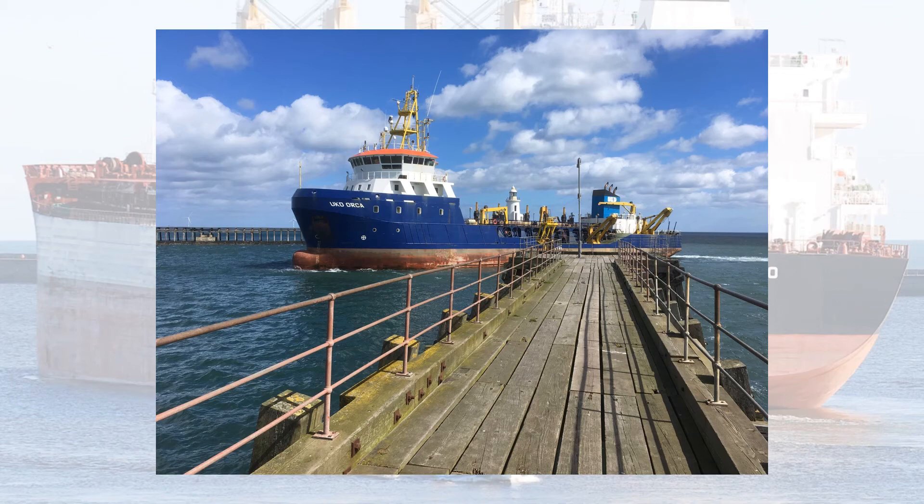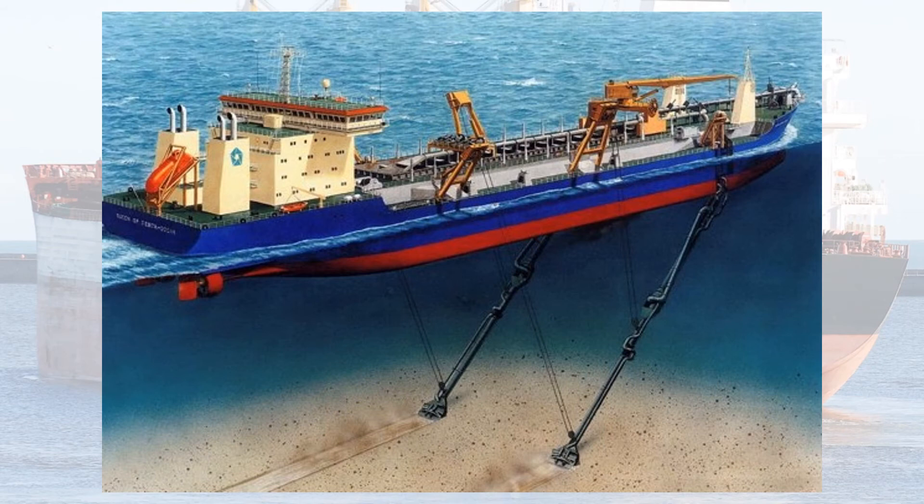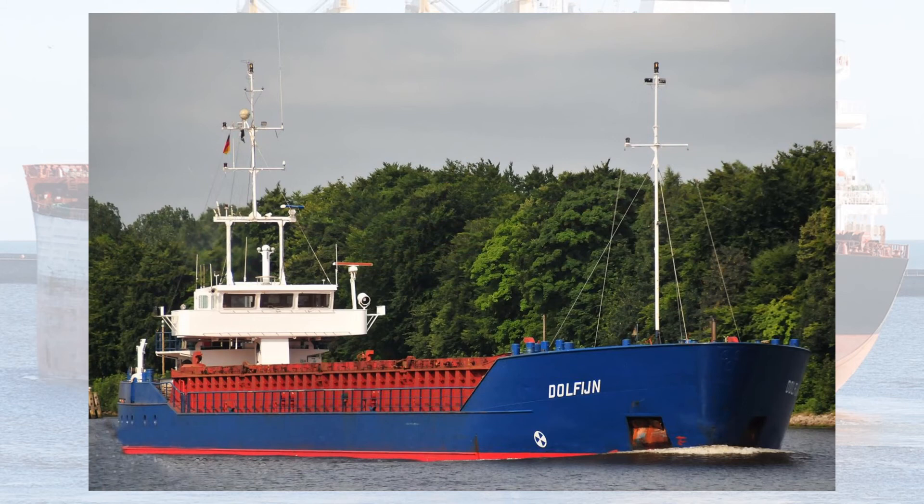Dredger — UK Dredger Orca. This vessel is a suction hopper dredger whereby it trails a pipe lowered from one or two sides. The open-ended pipe is dragged across the riverbed whilst powerful jets of water loosen the sediment. The sediment is sucked up the pipe and discharged into a hopper for disposal later at a designated spoil ground at sea. The Orca has worked both the River Tyne and the River Blyth.